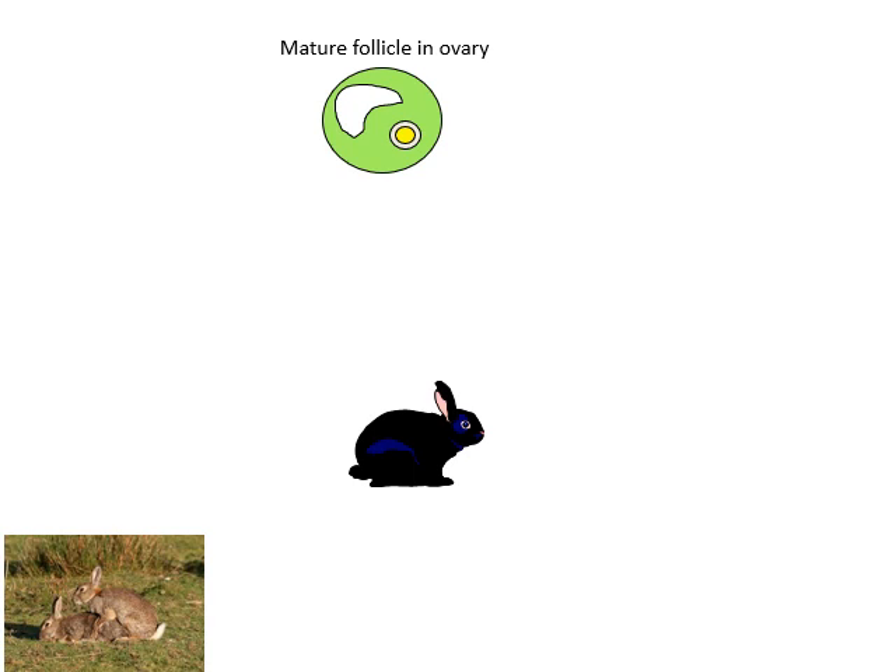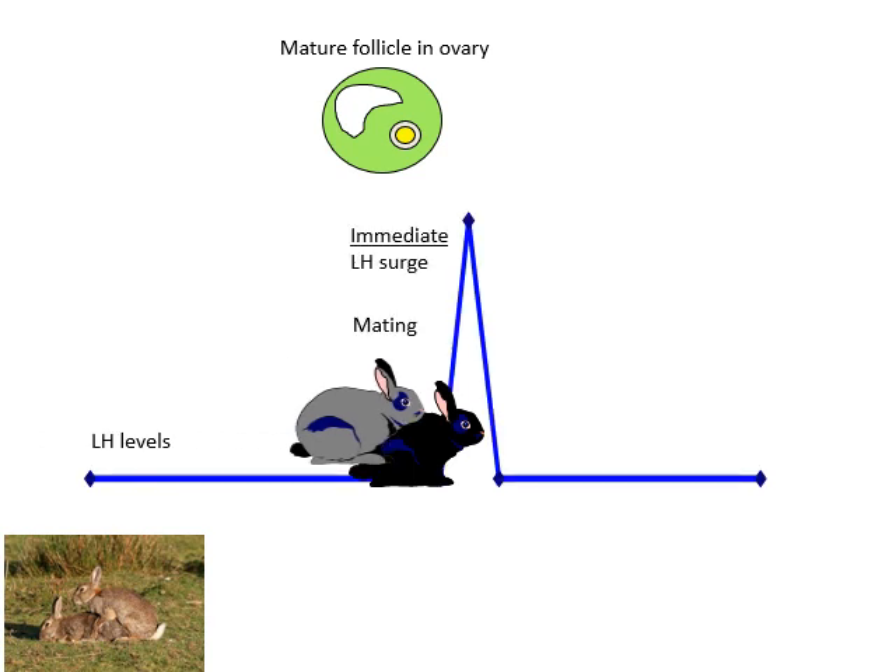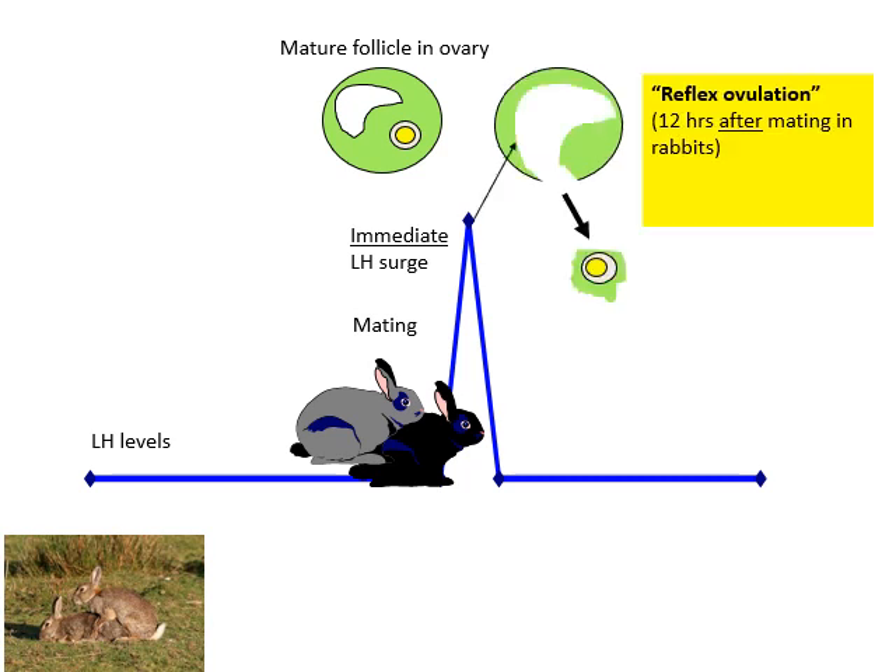It's very easy to think that mating is just about delivering sperm, but it can be much more than this. In many species, mating induces neuroendocrine reflexes either in the male or the female or in many cases both. Here we're looking at a rabbit — a rabbit is known as a reflex ovulator. The female has large mature follicles in her ovary. When a receptive female mates, there is a surge in LH, and that surge in LH triggers ovulation some 12 hours later.